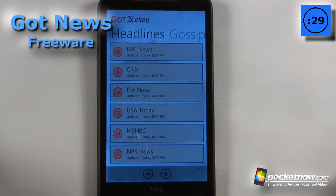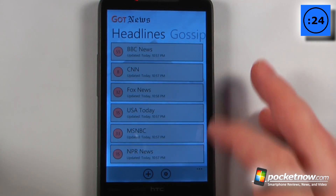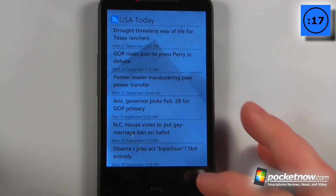Got News is a free application available in the Windows Marketplace that has many different news sources available directly from the app, and it uses an RSS feed source. So let's say I wanted to click on USA Today — I can click on here and it will show me all of the main headlines.